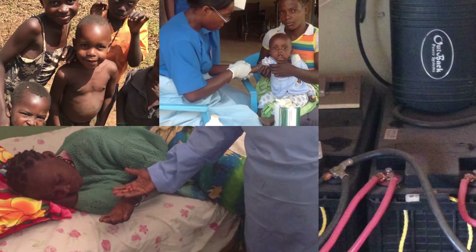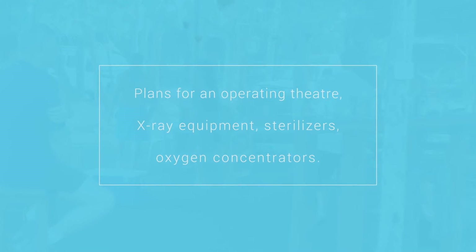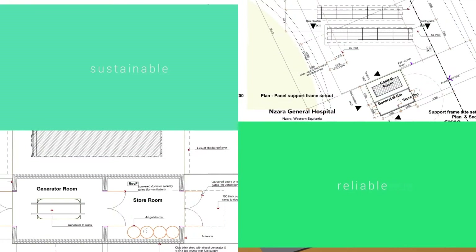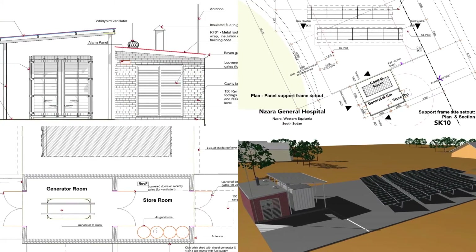A plan to develop the hospital was started in 2014 with the aim to provide a higher level of reliable care, with a vision for the next 10 years to increase medical services. The first stage of this huge vision was to set up a reliable and sustainable power source protected from power surges and lightning strikes.